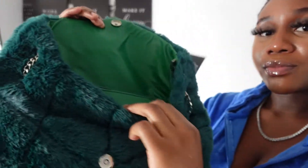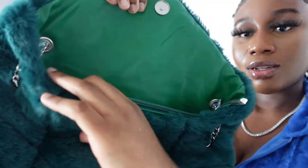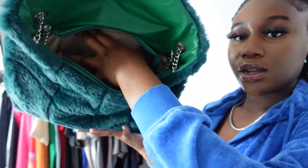Opening up the bag, you'll see this green color inside that contrasts really well with the forest green on the outside. The silver accents are kept all throughout the bag. The inside has a lot of space — you can literally hold a lot of things in here. It's super spacious and definitely worth the money. I got it on sale, so I didn't pay the original price.